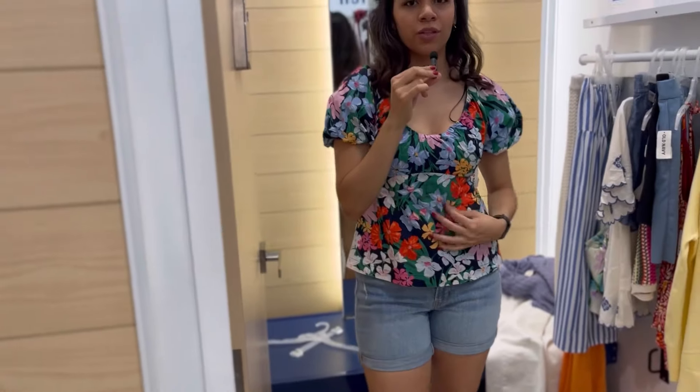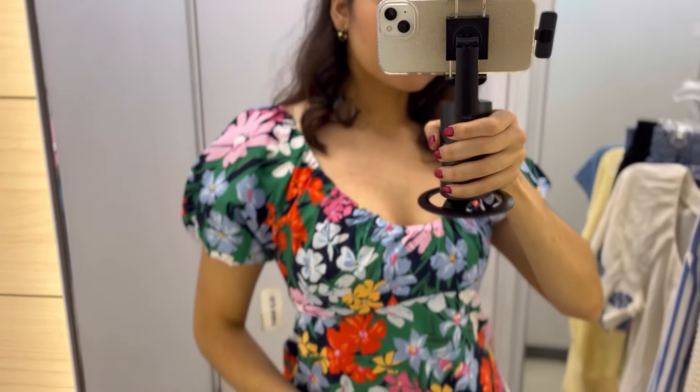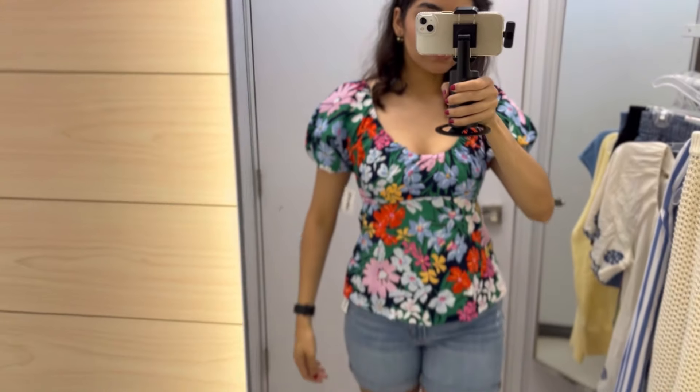I actually like the fit of this one a little bit better — it's an extra small but I think it hugs the ladies a little bit better. It makes the sleeves pop a little more too. I like the print of the other one better, but I like the fit of this size a little better. Both of them are so cute and perfect for spring and summer.